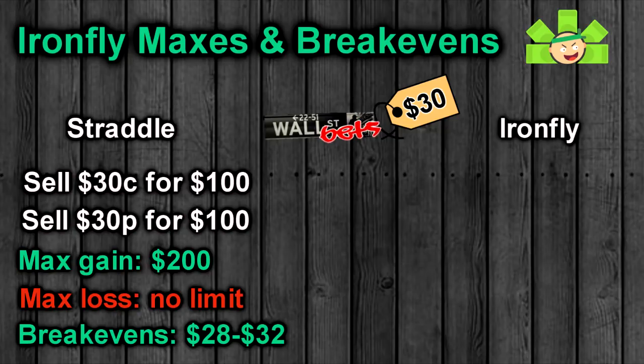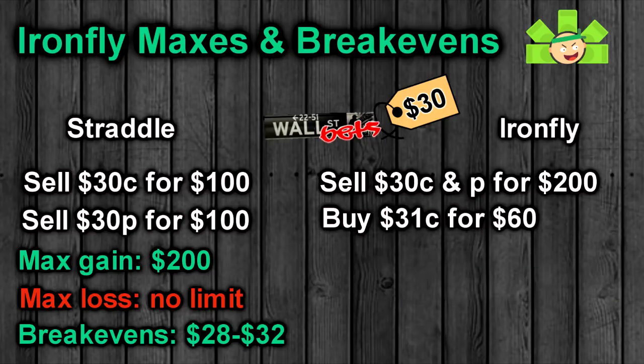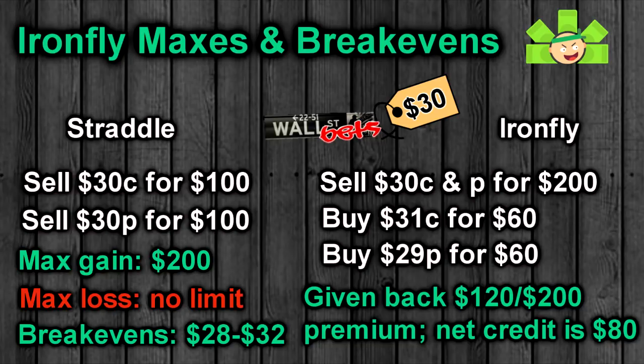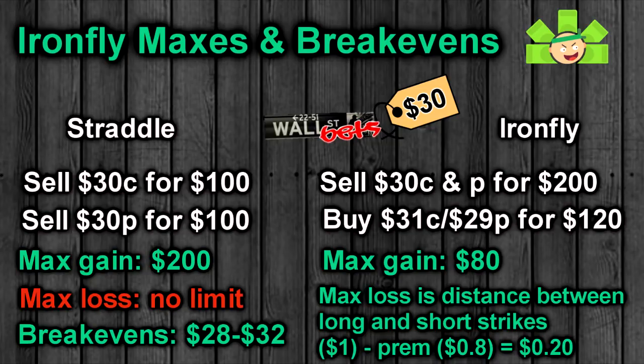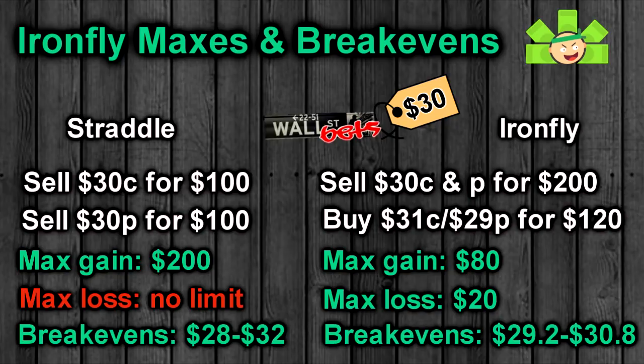Let's convert this to an Iron Fly. We still sell the $30 strikes for $200 premium total, but we give back some of that premium to buy the long call and put. On the call wing, we trade $60 to buy a long call at the $31 strike, and trade back another $60 to buy the long put at the $29 strike. We've given back $120 of our $200 premium as insurance against a big price swing. Our new max gain is just $80 if WallStreetBets expires at exactly $30, but our new max loss is only $20. The strikes are $1 apart, so max loss is $100 minus the $80 premium collected.